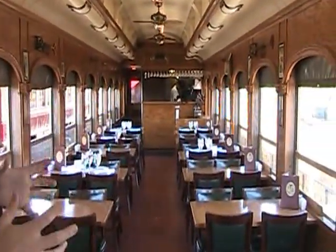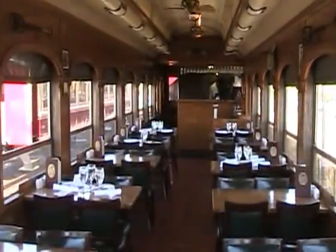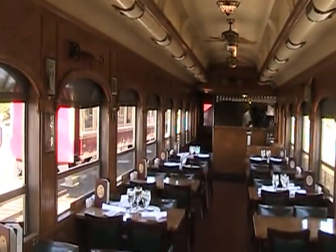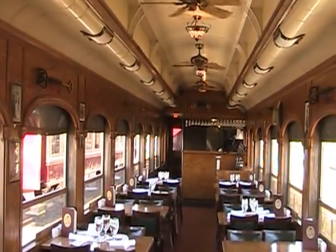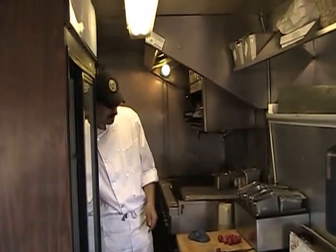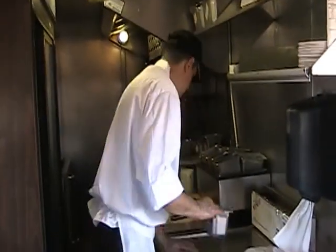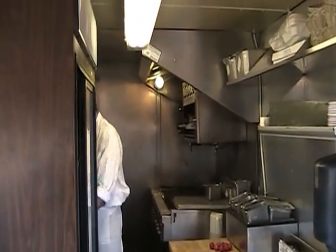Next you're in for an extremely unique experience — one of the newest additions to the wine train: the Silverado open air barbecue car, also our third kitchen on board. Guests have their specified orders made fresh as they enjoy the ride — with an 18 mile an hour wind blowing through the open air of the Silverado car. This kitchen is a little bit tinier but the quality it produces is outstanding.